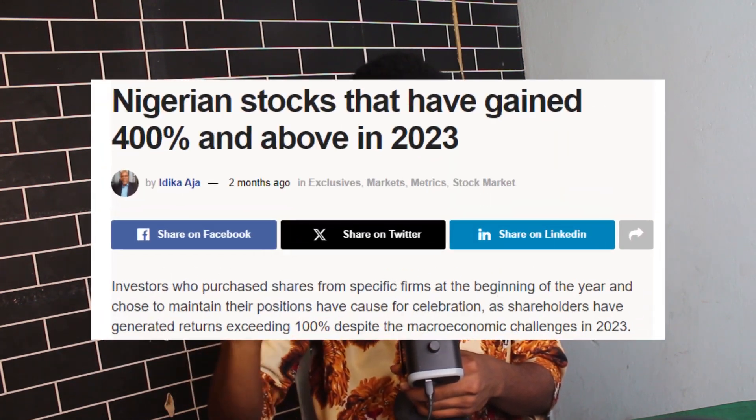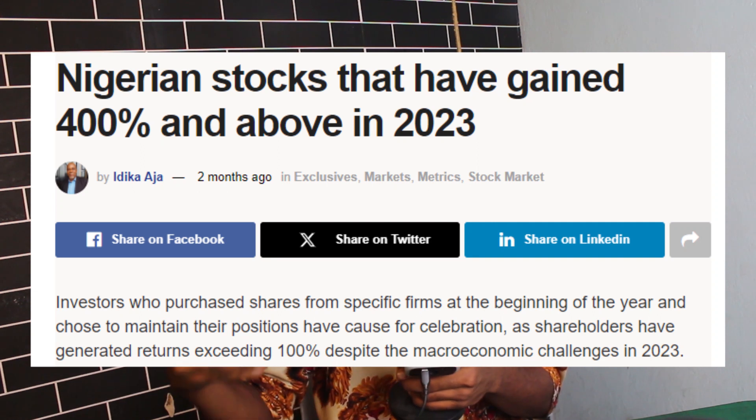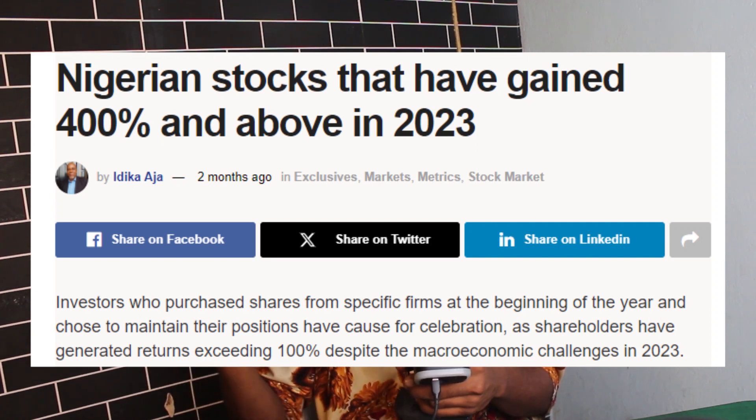The Nigerian stock market has been on a bull run in recent years. An article by Naira Matrix stated that some Nigerian stocks have done over 400%, meaning if you had invested in those stocks you'd have gotten a 400% return on investment. In today's video, I'm going to be showing you how to invest in the Nigerian stock market.